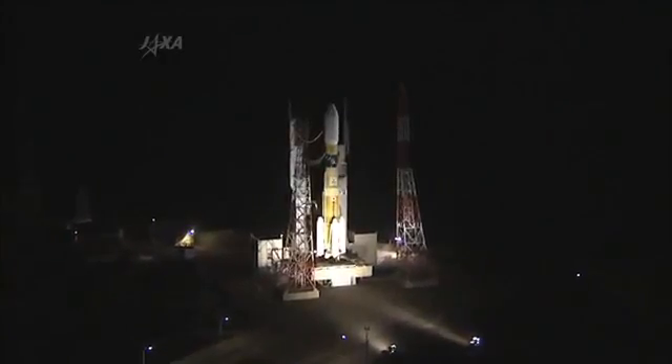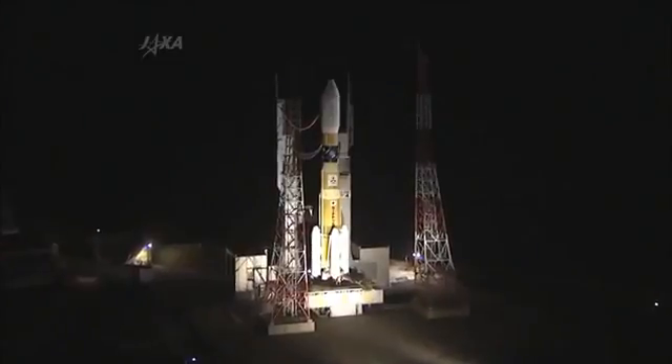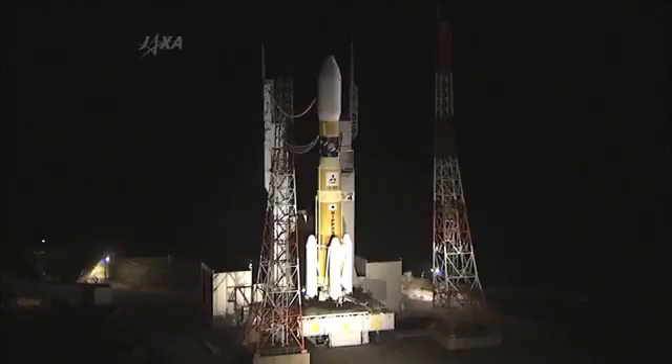T-minus 30 seconds and counting. The long-stick water deluge system starts. Flight mode on. T-minus 10.